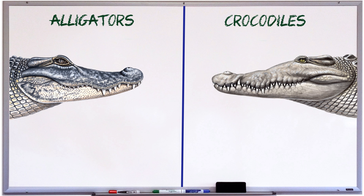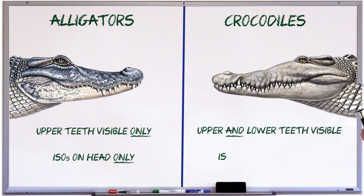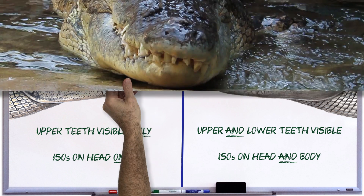So a quick rehash of how to tell an alligator from a crocodile. First, look at the teeth: the alligator has an overbite, so only the upper teeth show when the mouth is closed; the crocodile has interlocking teeth, so both upper and lower teeth are visible. If that fails, look at the body scales for ISOs - alligator body scales do not have ISOs, they are only on the head, whereas crocodile body scales do have ISOs. These aren't the only differences between alligators and crocodiles, of course, but they are the easiest things to look for. So the next time you see a crocodilian, you'll now be able to tell if it's an alligator or a crocodile. A bit of advice though: if it's coming towards you, don't hang around to check its teeth or scales!